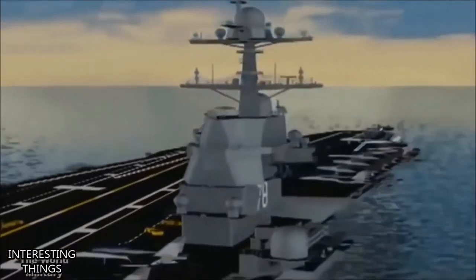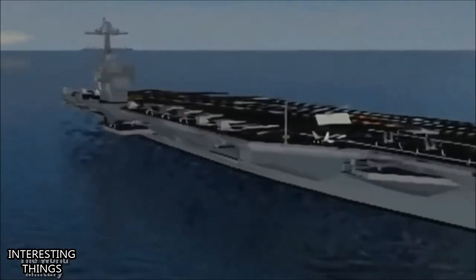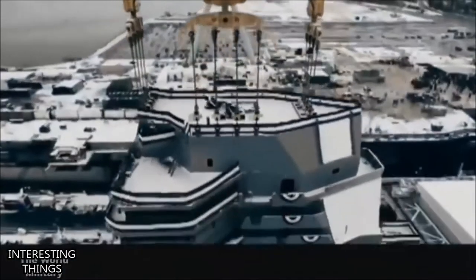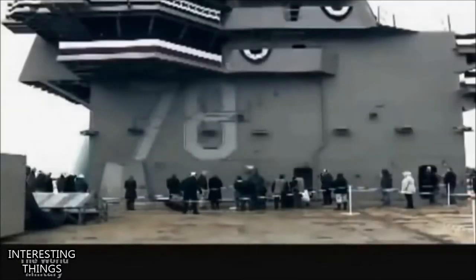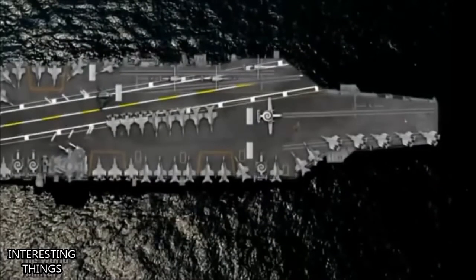Everything we do is different. We've got a new reactor design. The way we launch and recover aircraft is different. Simple things like how we heat the water is different — we've gone to virtually an all-electric ship. It's going to be more networked and more connected than any other ship. By moving the island to aft, we've really improved the layout of the flight deck. When aircraft land, they'll be able to come back, refuel, and rearm in a pit stop type of model, really modeled after NASCAR.